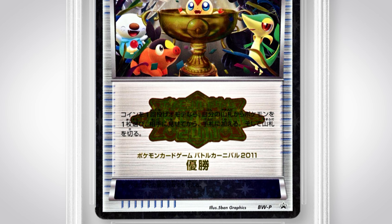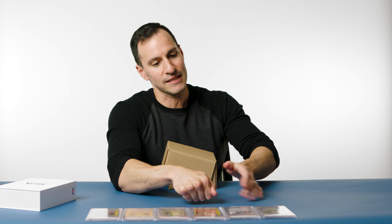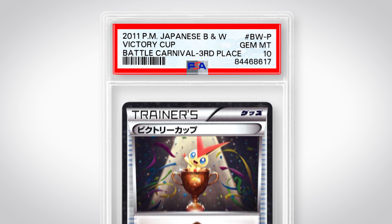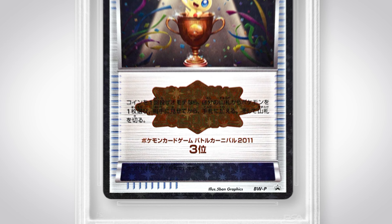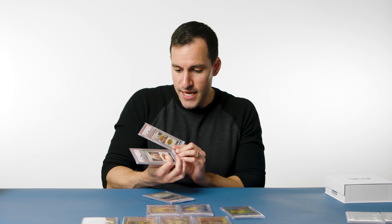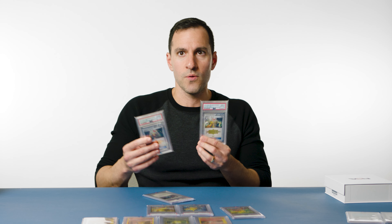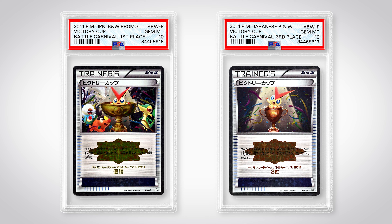I have the third place one of that set too. So here's the third place of the same 2011 Victory Cup prize cards. It's got to be a 10. It is a 10 — to complete the sweep! Three 10s. There are less than 100 copies of each of these ever made. And during 2011, which is when Japan had the big tsunami, a lot of people really rallied around Pokémon at the time and they still had these events. So the 2011 year makes it just a bit more meaningful.